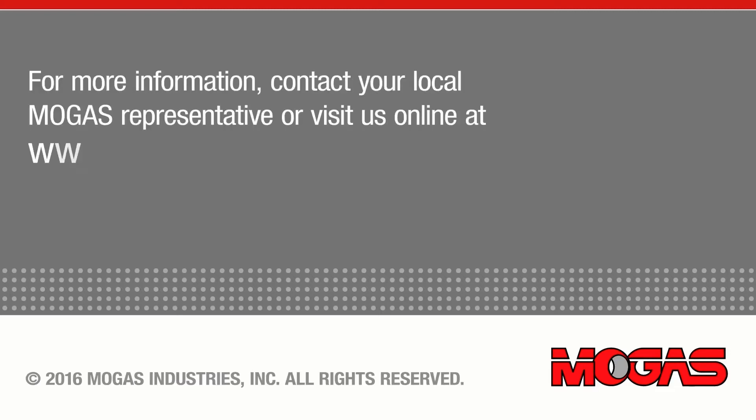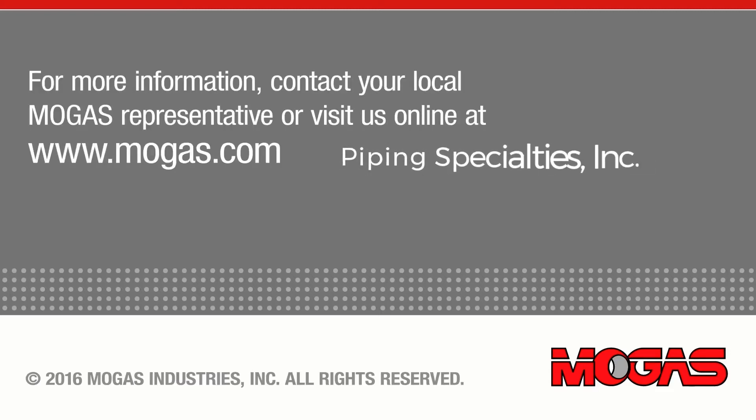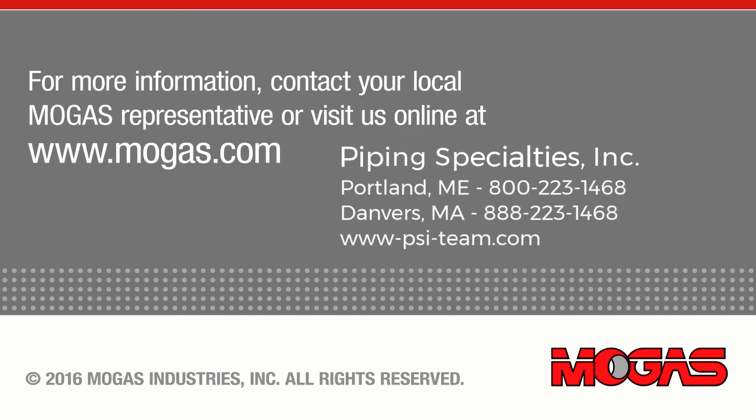For more information, contact your MoGus representative or visit us online at Mogus.com.